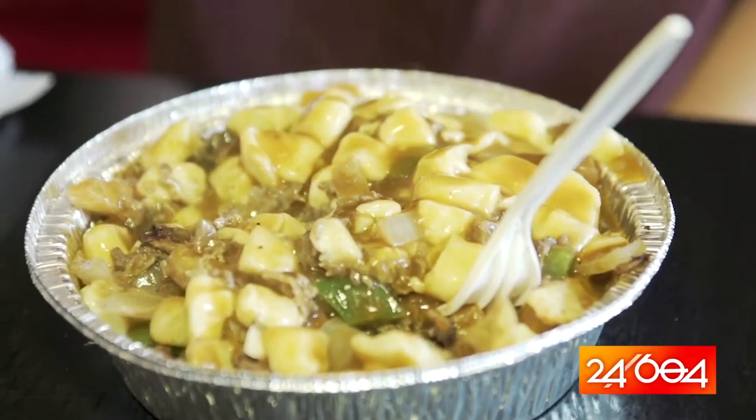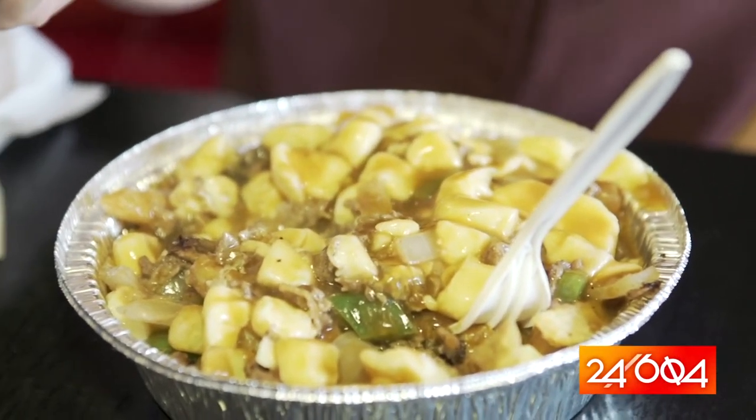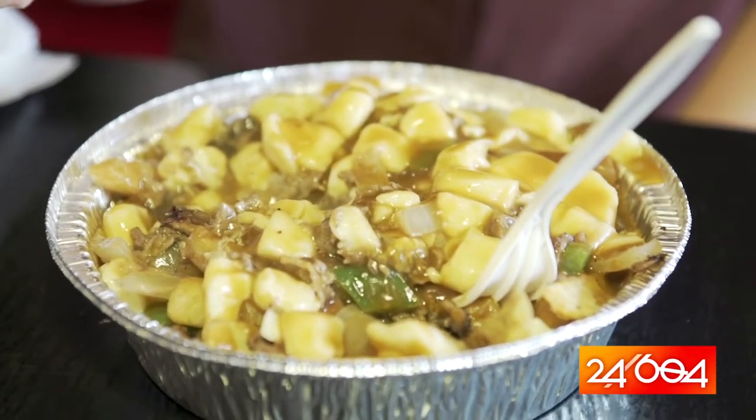And here you go, one Philly cheesesteak poutine. Nice. Thank you, Pascal. One Philly cheesesteak poutine — I hear that this is the Friday special. Got some green peppers, onions, some Philly cheesesteak, and of course the cheese curds, the fries, and the gravy.